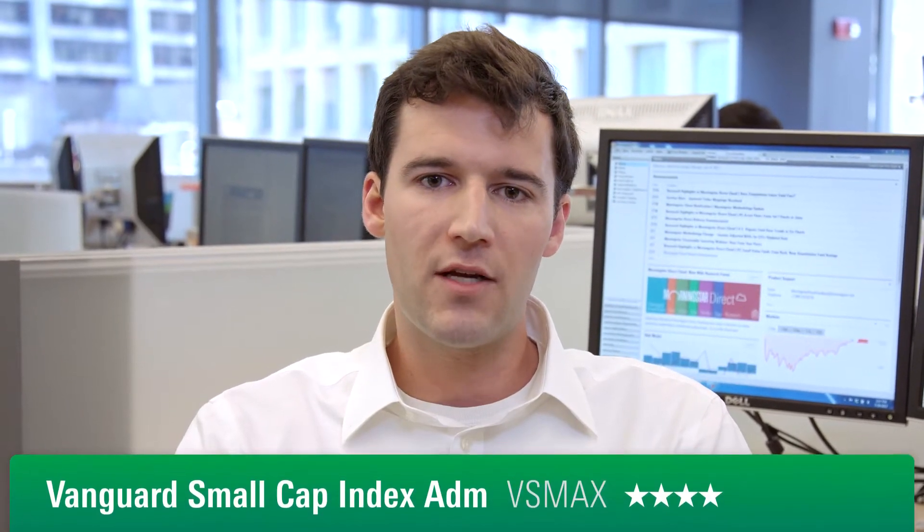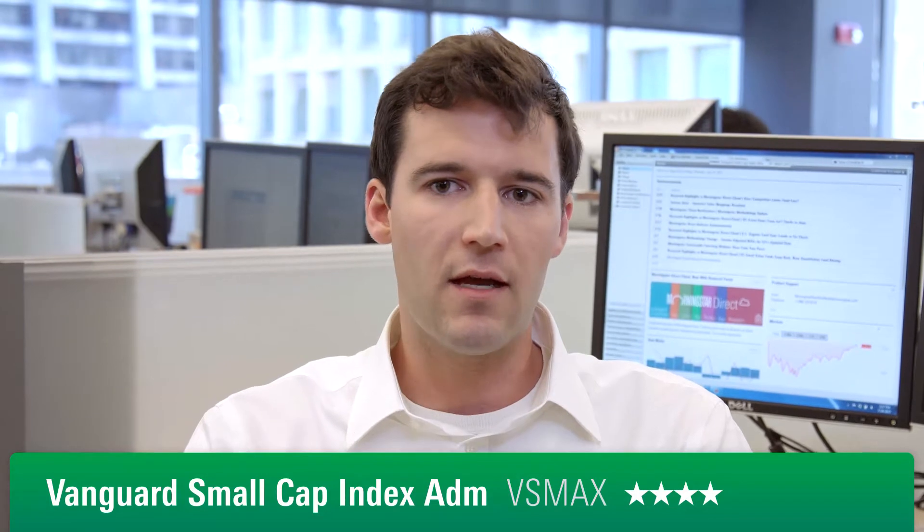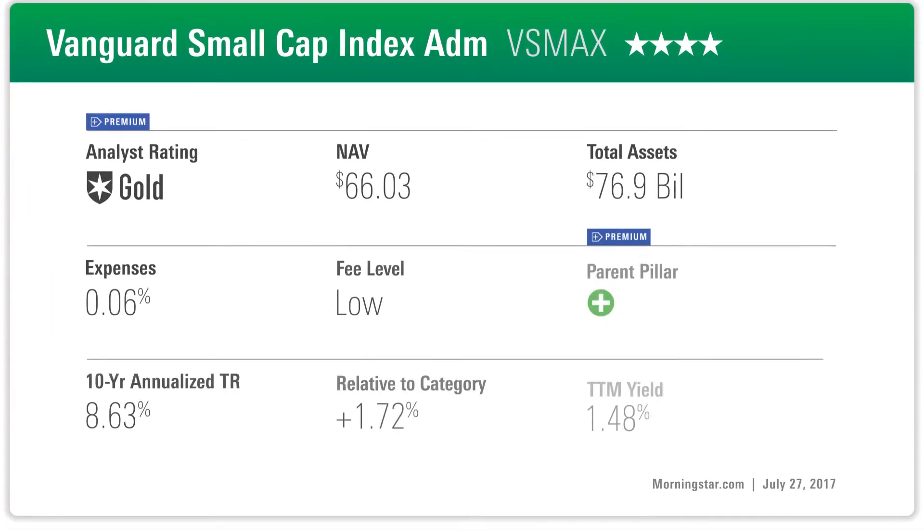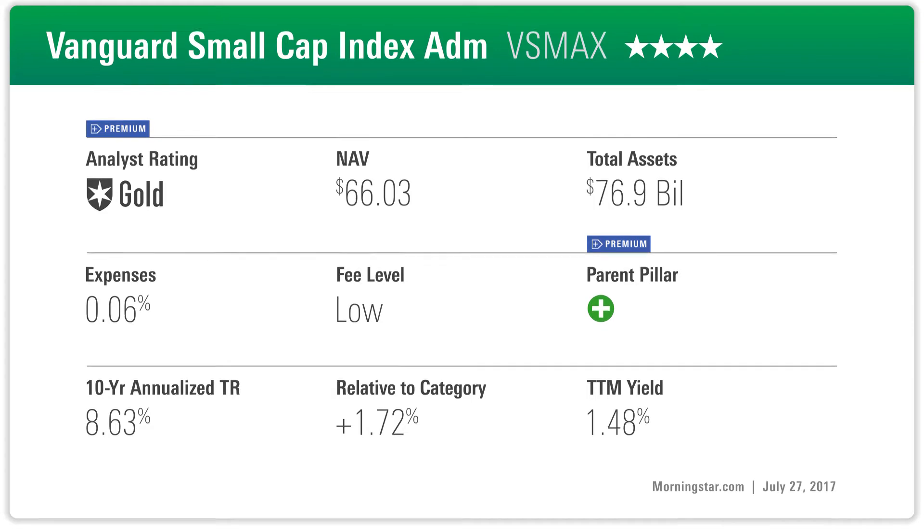Vanguard Small Cap Index is a gold-rated fund from Morningstar and should do well going forward in the small cap category segment. This fund tracks the U.S. CRSP Small Cap Index, which, unlike other indexes, does an excellent job of buffering and reducing unnecessary turnover. This fund's fee is also very low at six basis points per year. Because the fee is so low and the index that it tracks does a good job of reducing trading costs, we expect this fund to do well going forward.